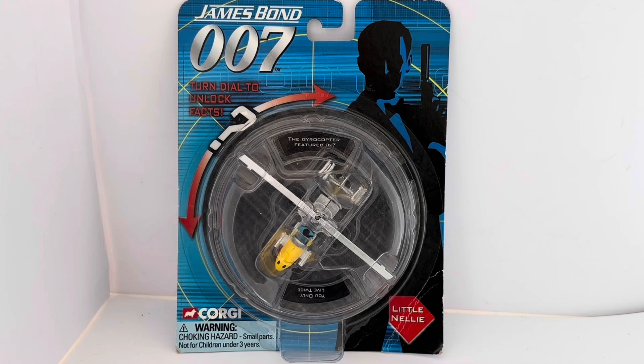This item says 'James Bond 007 - Turn Dial to Unlock Facts' and it is Little Nelly the gyrocopter. The item number is T195126. You've got the Corgi logo at the bottom and it says 'Warning: choking hazard, small parts, not for children under three years old.'